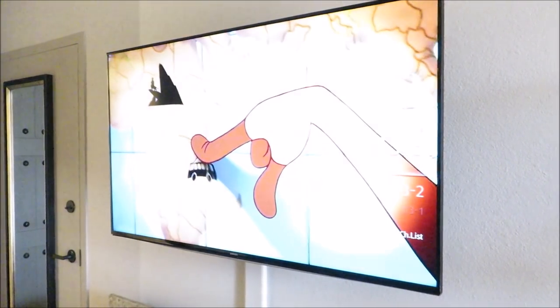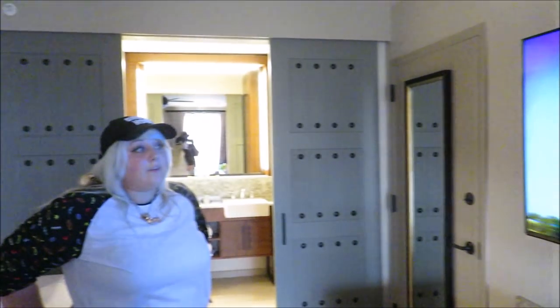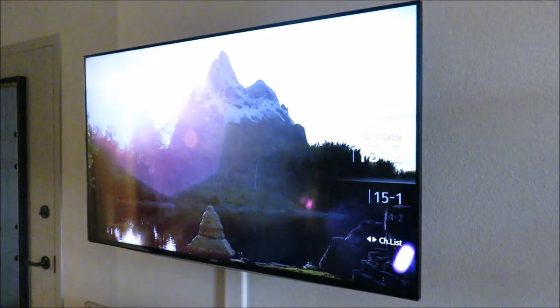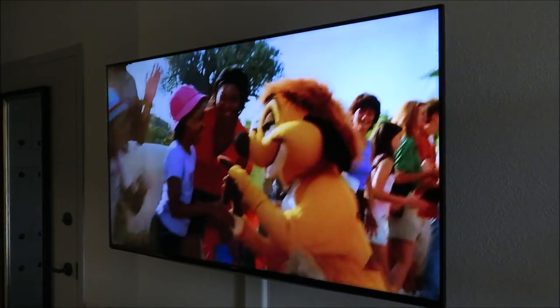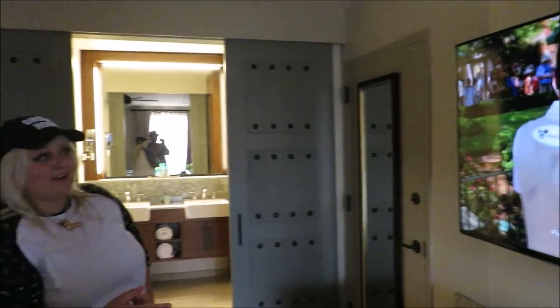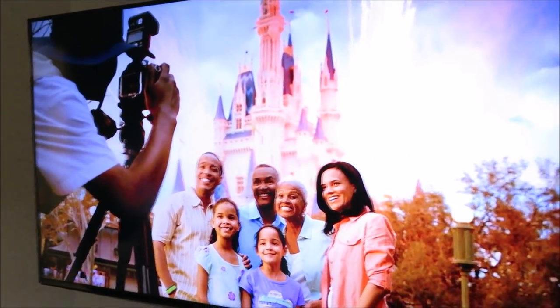We're scrolling through the channels trying to find Stacy. There she is — BFF Stacy! Stacy, I am after your job. Must do Veronica.